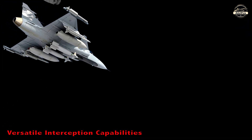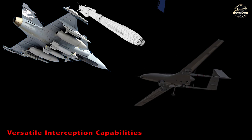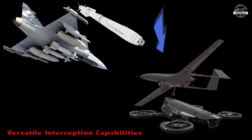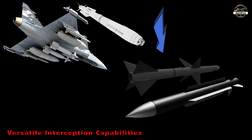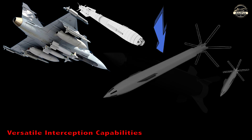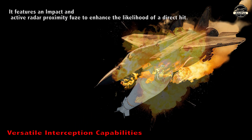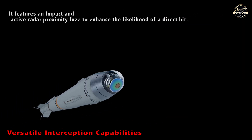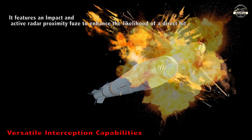Versatile Interception Capabilities: The IRIS-T can intercept any aircraft as well as quick-moving and small targets like UAVs and drones, as well as air-to-air, surface-to-air and surface-to-surface missiles, rockets and cruise missiles. It features an impact and active radar proximity fuse to enhance the likelihood of a direct hit.